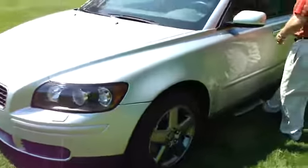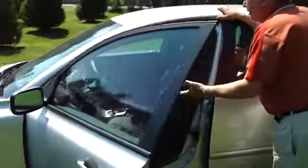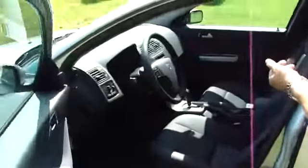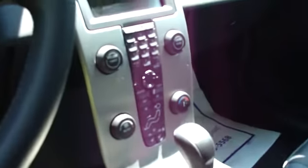Great condition. This has a T-Tec interior, front and rear fog lights, five-speed geartronic transmission, heated seats, double climate controls — beautiful, beautiful car.